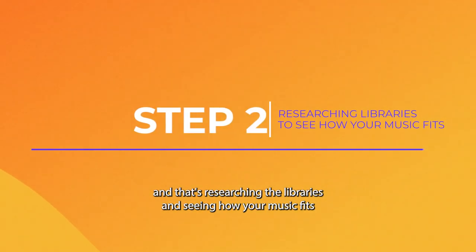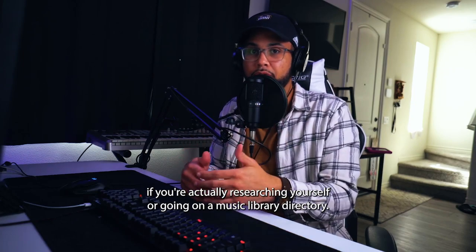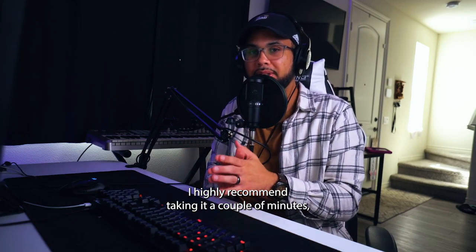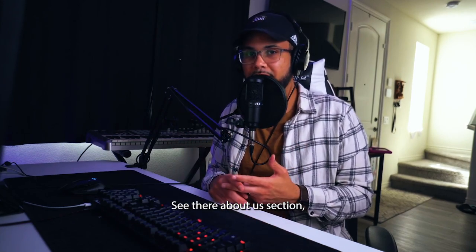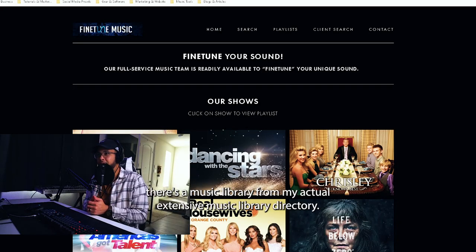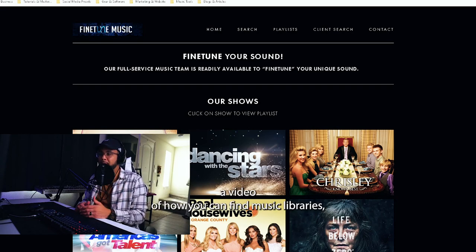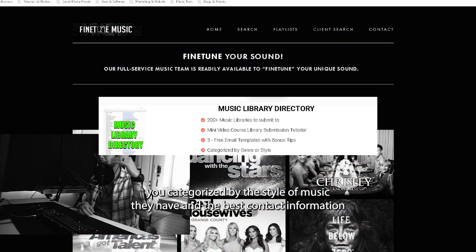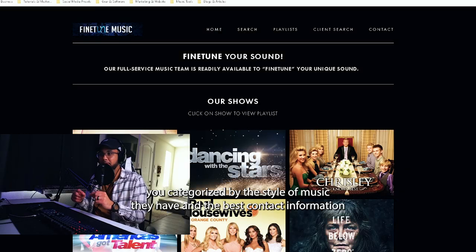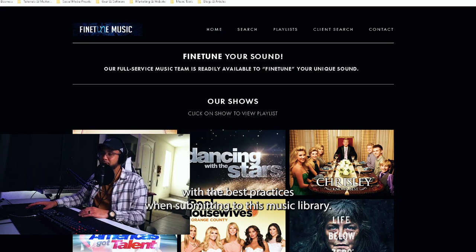Step two is researching the libraries and seeing how your music fits. When collecting your list of libraries — whether you're researching yourself or using a music library directory — I highly recommend taking a couple of minutes to research the music library: look at their website, see what kind of clients they work with, check their about us section, and get a sense of how they operate. I do have a free music library directory on my site, as well as a list of 200 libraries categorized by style of music with submission contact information and a free mini tutorial on best practices.